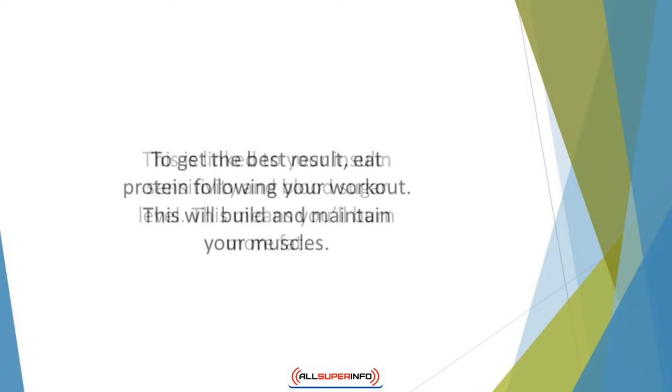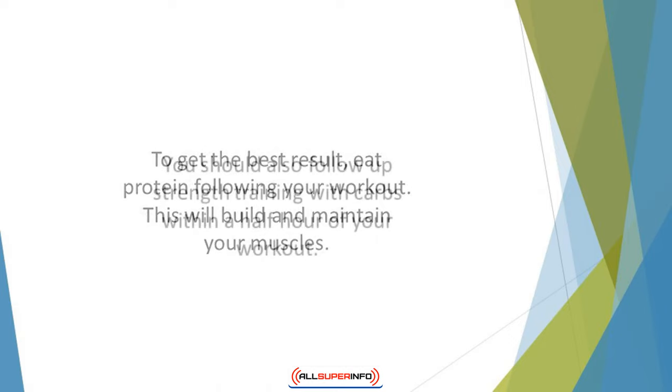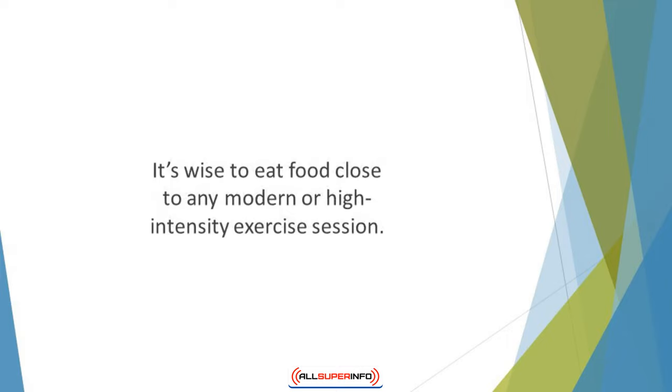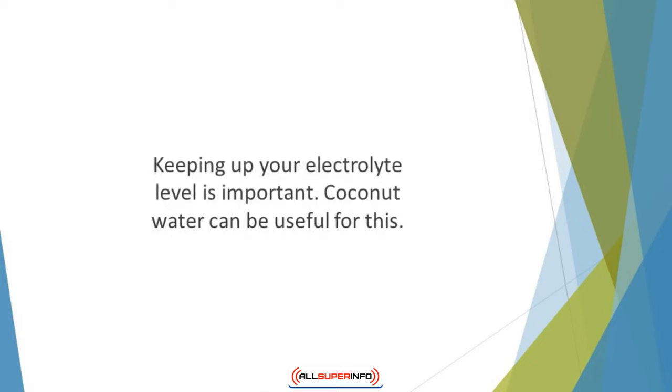To get the best result, eat protein following your workout. This will build and maintain your muscles and promote better recovery. You should also follow up strength training with carbs within half an hour of your workout. It's wise to eat food close to any moderate or high intensity exercise session. You should also drink a lot more water to stay well hydrated, and keeping up your electrolyte level is important — coconut water can be useful for this.